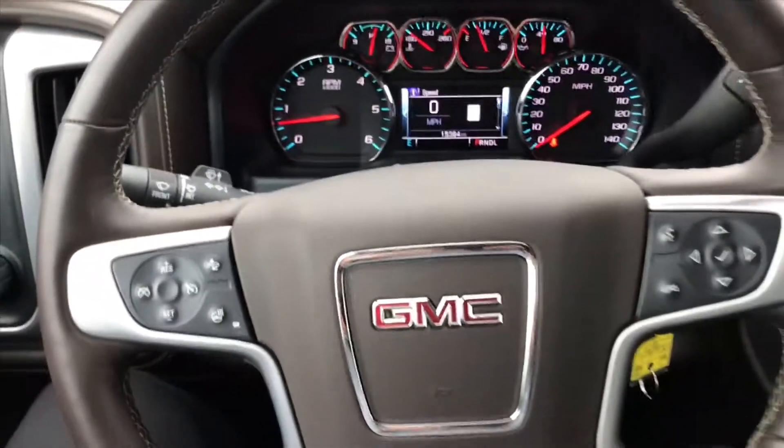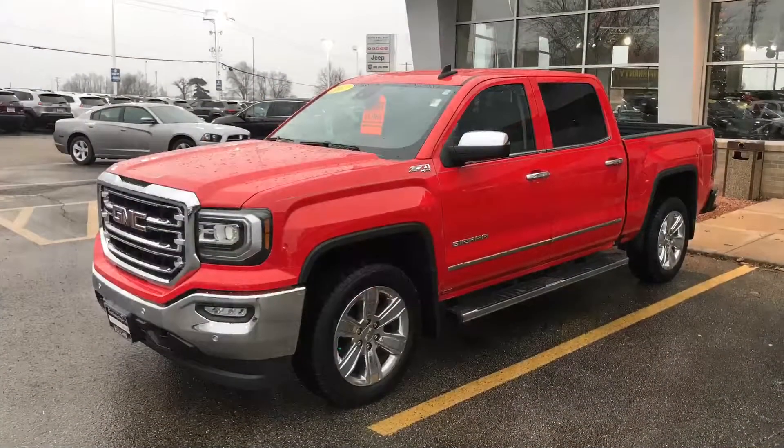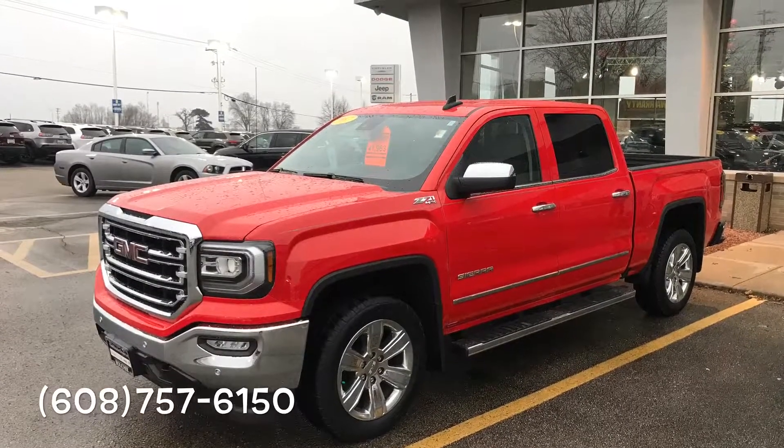So if you do have any questions or would like to set up a time to test drive this vehicle, feel free to give me a call at 608-757-6150.